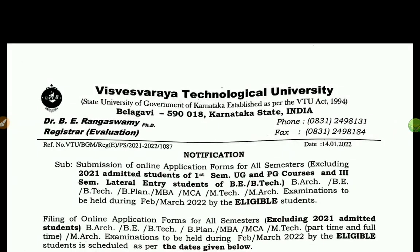Hi everyone, welcome back to my YouTube channel. I am the Student's Solution YouTube channel.